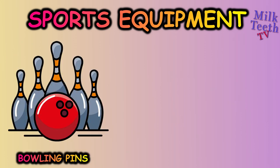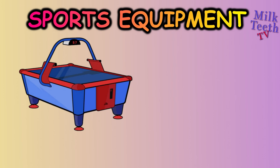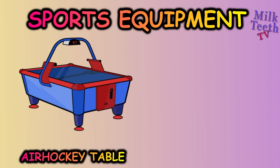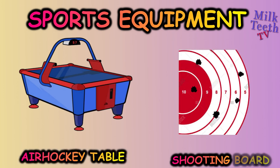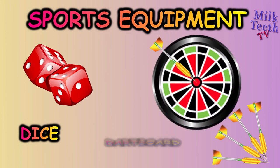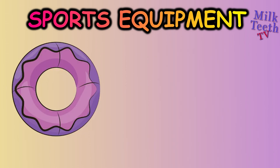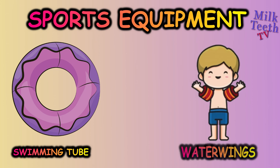Bowling pins, trampoline, air hockey table, shooting board, dice, dartboard and darts, swimming tube, water wings.